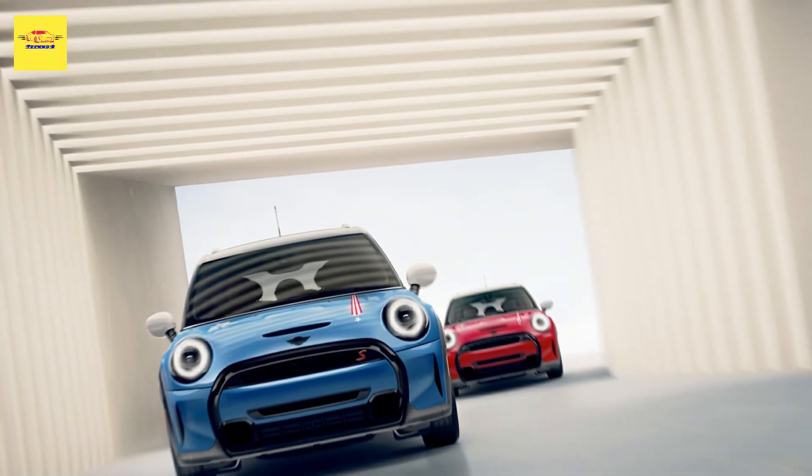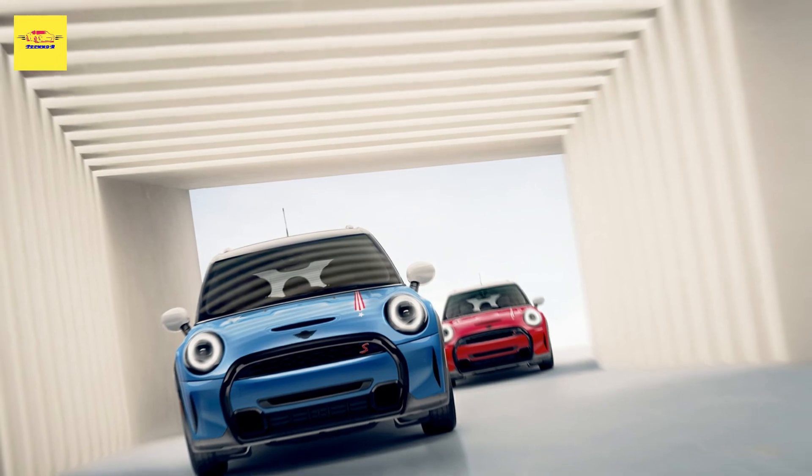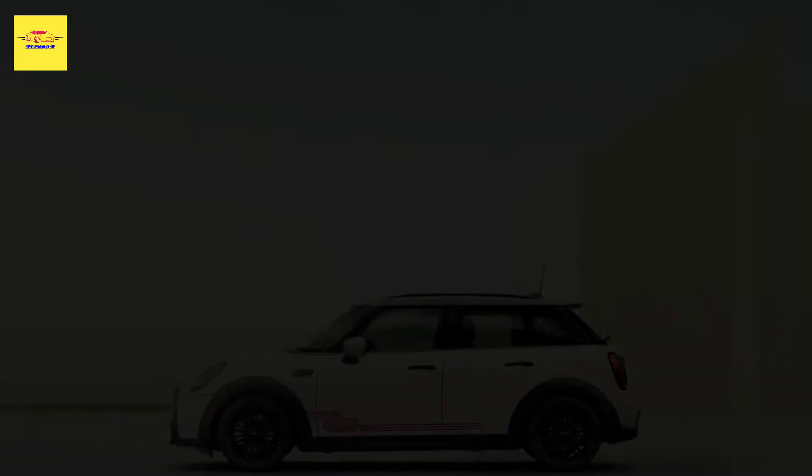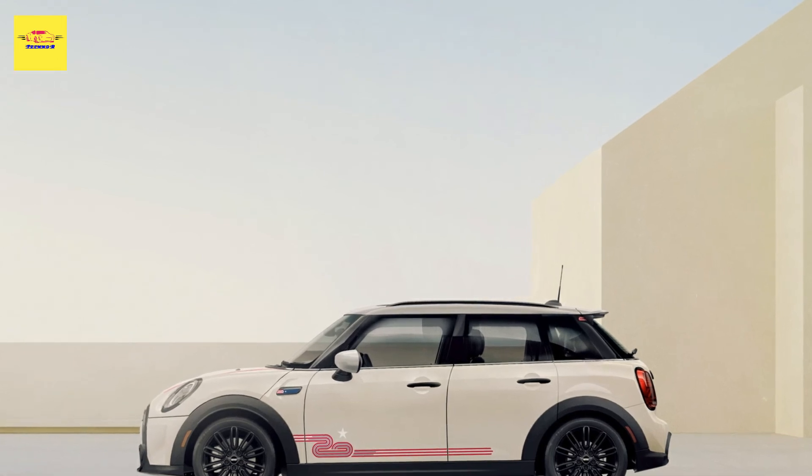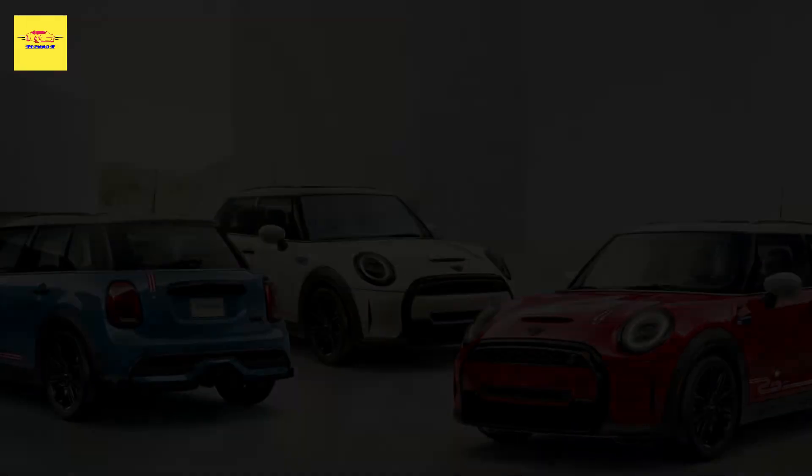Having gone into production in July, the model is ready to start arriving at US dealerships this month. It will have an MSRP of $37,165, with an $850 destination fee included.